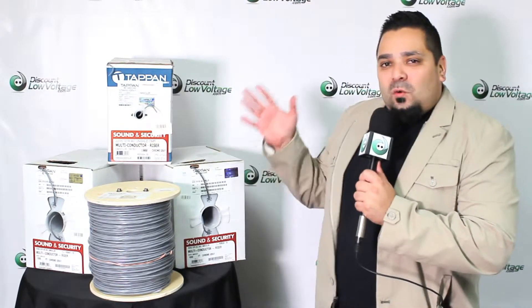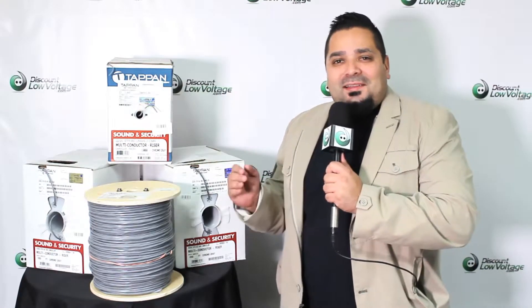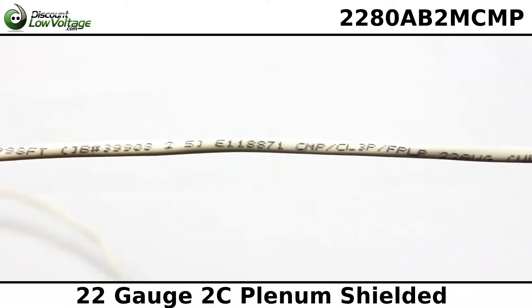Hey, what's going on guys? Thanks for visiting today. I just want to talk about one of our many multi-conductor cables in stock and ready to ship. Let's check it out. Tappan Wire and Cable offers a wide array of wire and cable products.